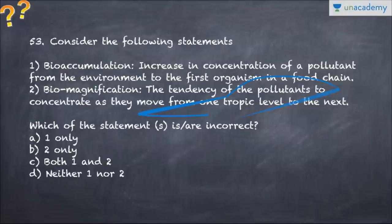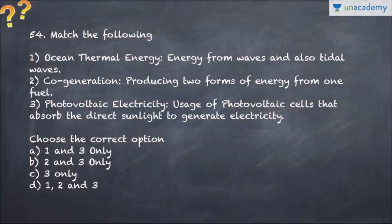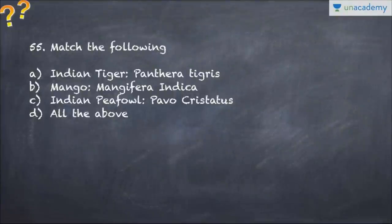Question number 54 covers ocean thermal energy, cogeneration, and photovoltaic electricity - it asks which of the following definitions is correct, so choose your options accordingly. Question number 55 asks you to match Indian tigers, basically the name of organisms - plants or animals - with their scientific names. This is presented in NCERT, which is why it has been taken from there.